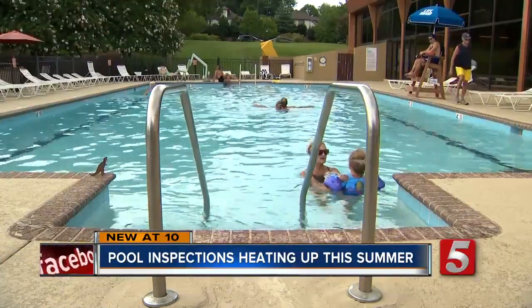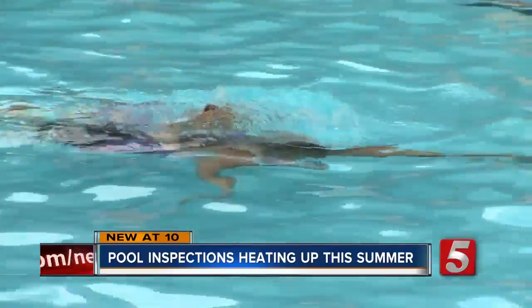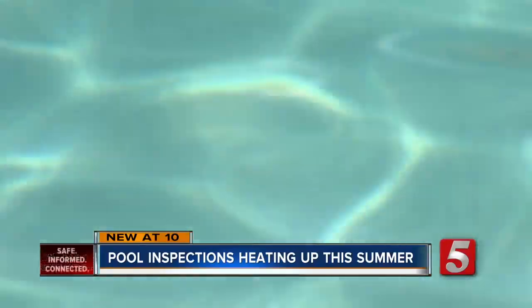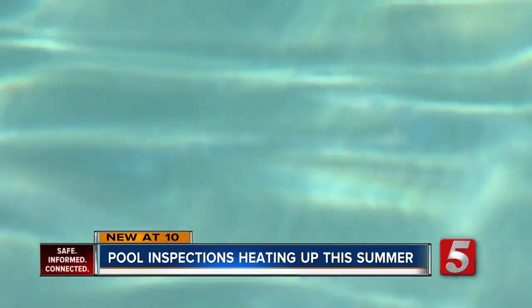It's summertime in the city, and everyone is looking for a way to cool off. So the pool is a hot spot, but it can also be a cesspool for several bacteria.